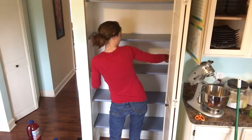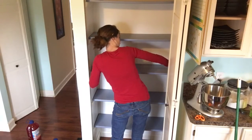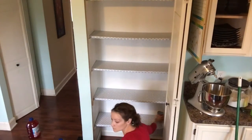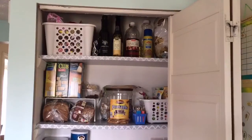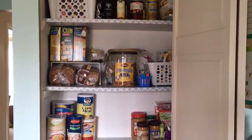I do not show myself actually cutting the contact paper or putting it on the shelves because it was a nightmare and kind of a disaster. But ta-da! There they are — they're all covered in pretty. I am going to buy more contact paper and do the back wall in there, but I ran out so I can't show you that today. But this is the idea of what it looks like — all neat and tidy.